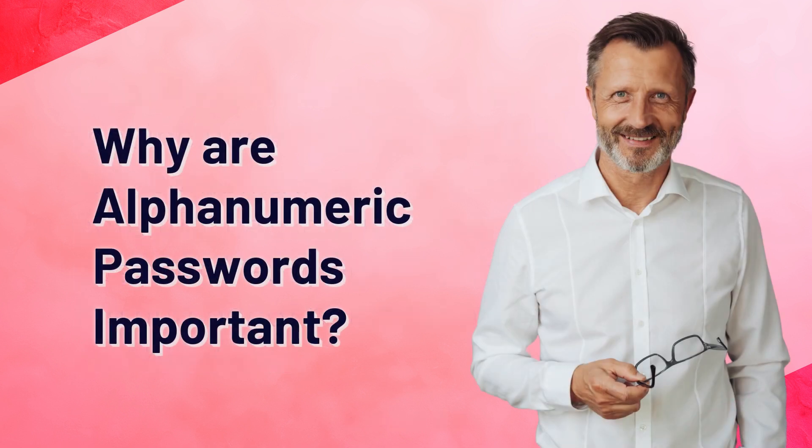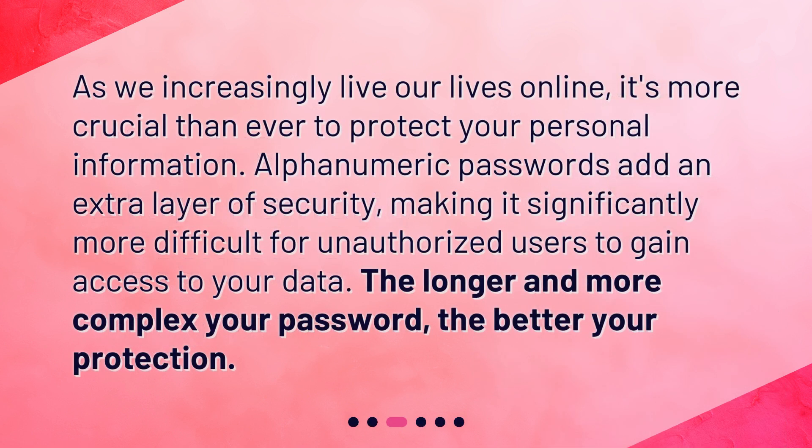Why are alphanumeric passwords important? As we increasingly live our lives online, it's more crucial than ever to protect your personal information. Alphanumeric passwords add an extra layer of security, making it significantly more difficult for unauthorized users to gain access to your data. The longer and more complex your password, the better your protection.